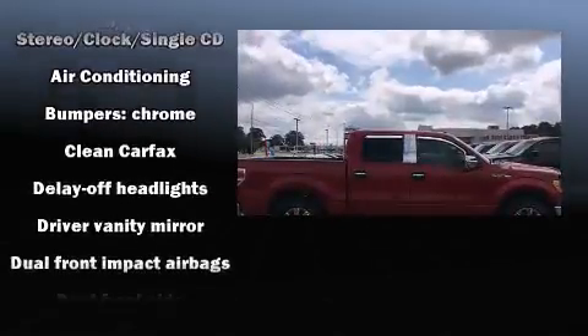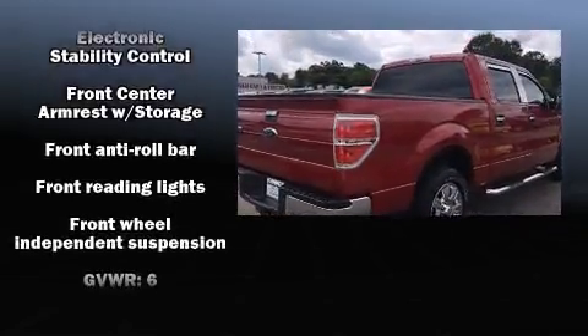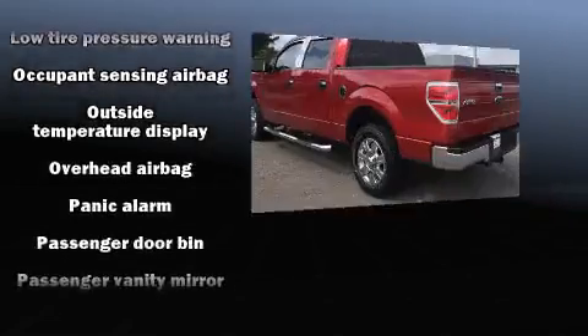Passengers are protected by various safety and security features, including dual front impact airbags, front and side impact airbags, traction control, a panic alarm, and four-wheel disc brakes with ABS.